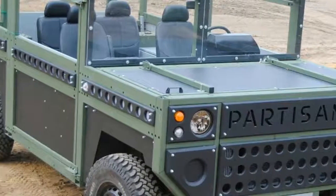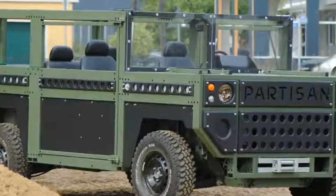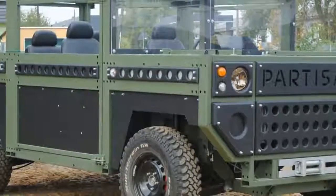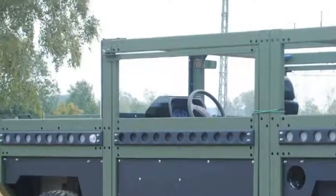Underneath the angular body panels, the Partizan One would use a high-strength steel space frame and wishbone suspension. The company seems rather unsure about the engine, though. The firm's release offers the possibility of installing various power units, including power plants with a transverse or longitudinal layout.